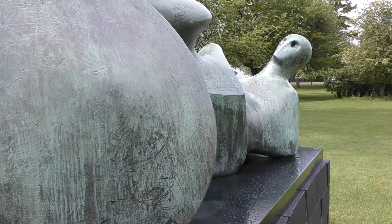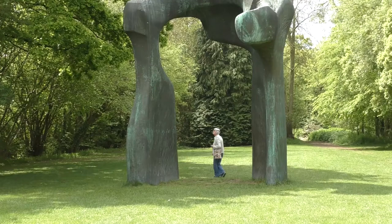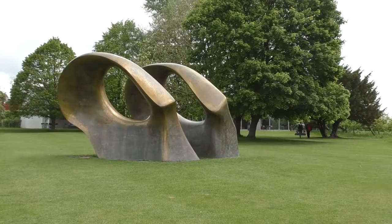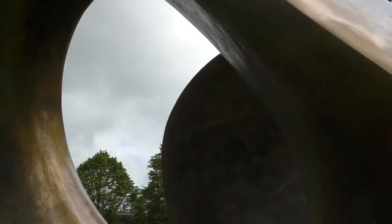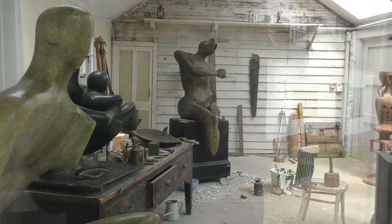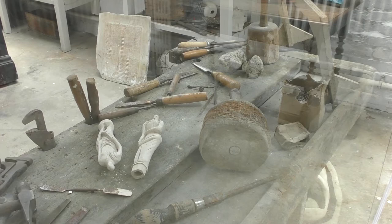The foundation was established to encourage the appreciation of the visual arts, especially the works of Moore, and it now runs his house and estate. A visit to the sculpture park and galleries will allow you to get close and personal with Henry Moore's monumental bronze and stone statues, and to walk into his studio workspaces.